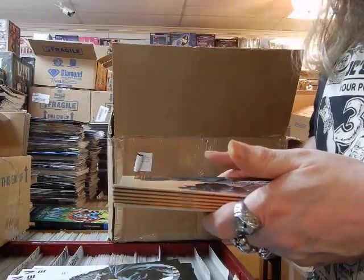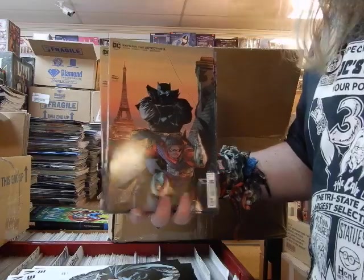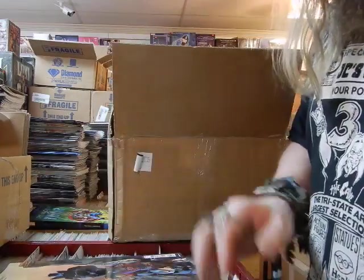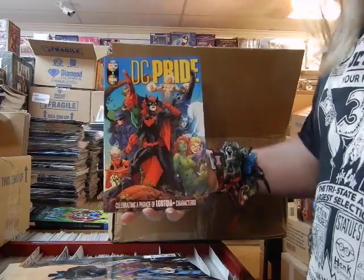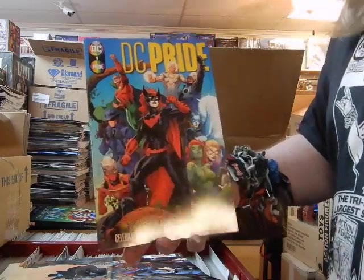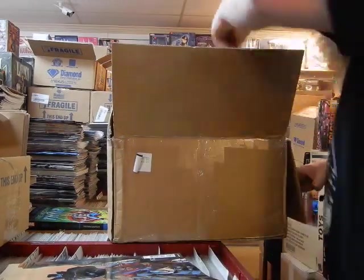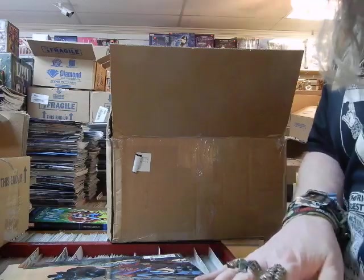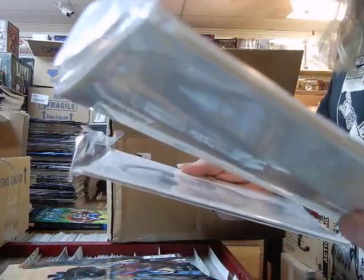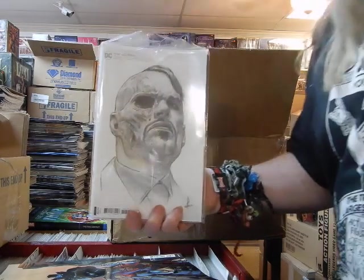Here's Batman: The Detective issue three, Cover B. Here's a Jim Lee cover on the DC Pride celebrating this month — very nice Jim Lee cover, some very interesting stories. And Joker number four is out — these are the one-in-25 covers on Joker number four.